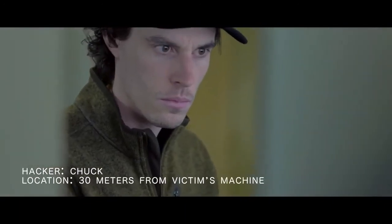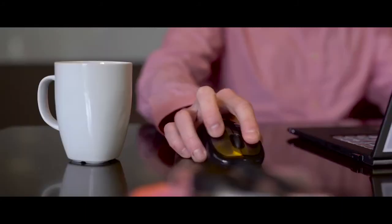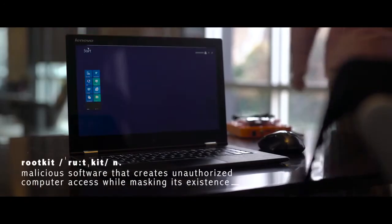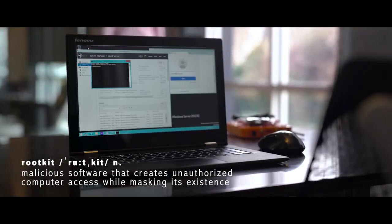Here we show an adversary inserting a series of commands on a computer belonging to a network administrator from the other side of the building. In this case, we see an attacker using the administrator's network privileges to install a rootkit. It takes just 30 seconds to result in a complete network compromise.